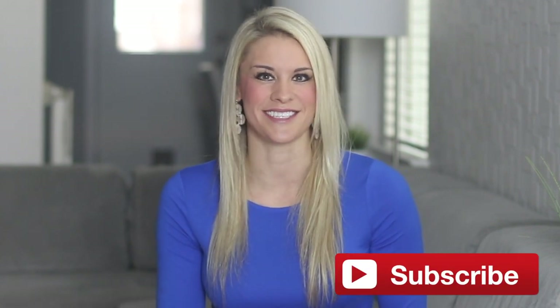Make sure and check out HairMax today. I will leave a link below in the description on where you can find it. Make sure and give this video a big thumbs up, subscribe, share it with your friends, and I'll see you in the next one.